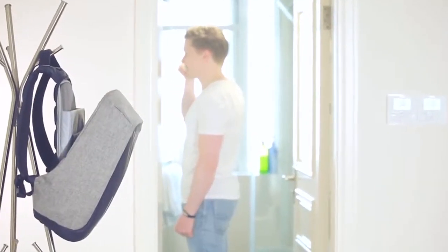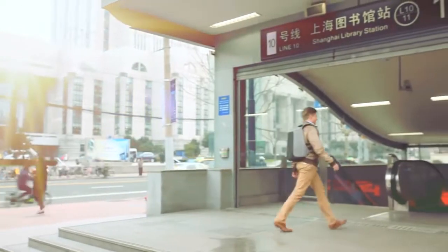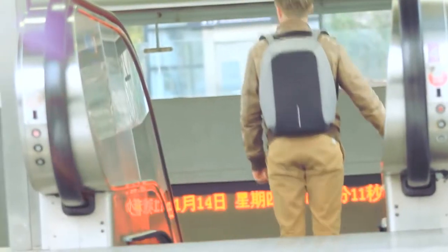Have you ever imagined being cuddled by a bag 12 hours a day? Our man Sven, 28 years old, like many office workers, spends two hours on the metro every day.